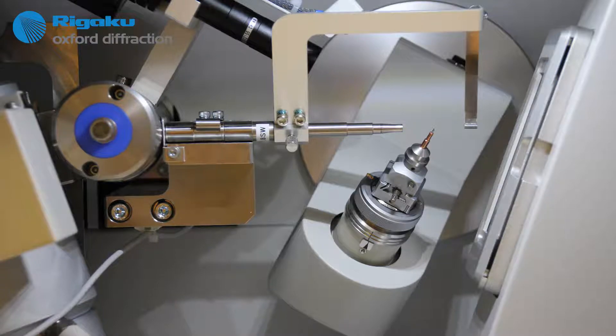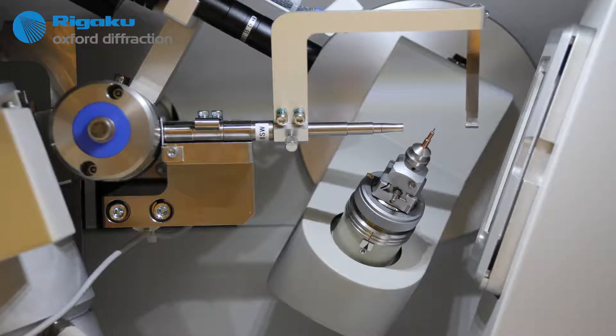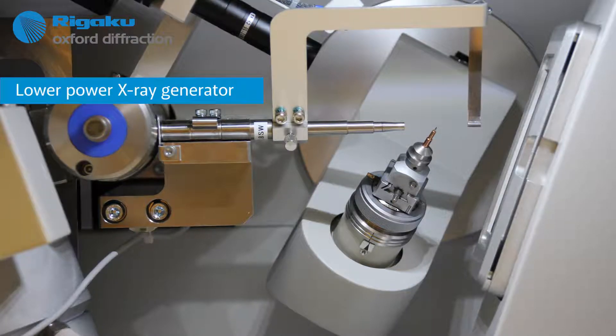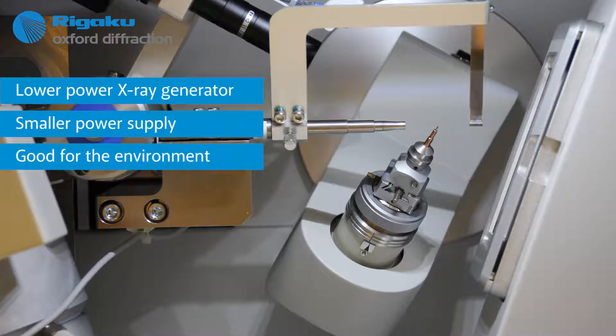Rigaku Oxford Diffraction was able to reduce the size of the system by combining a lower-power generator with a special optic to produce a high X-ray flux on the sample.